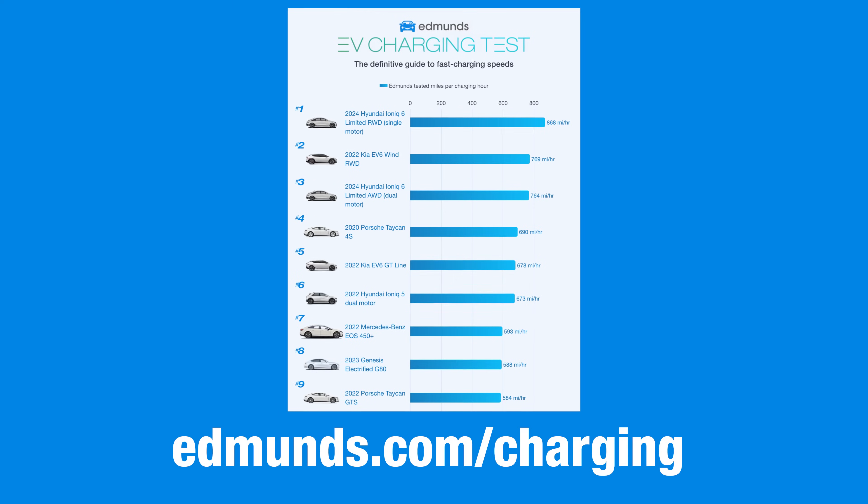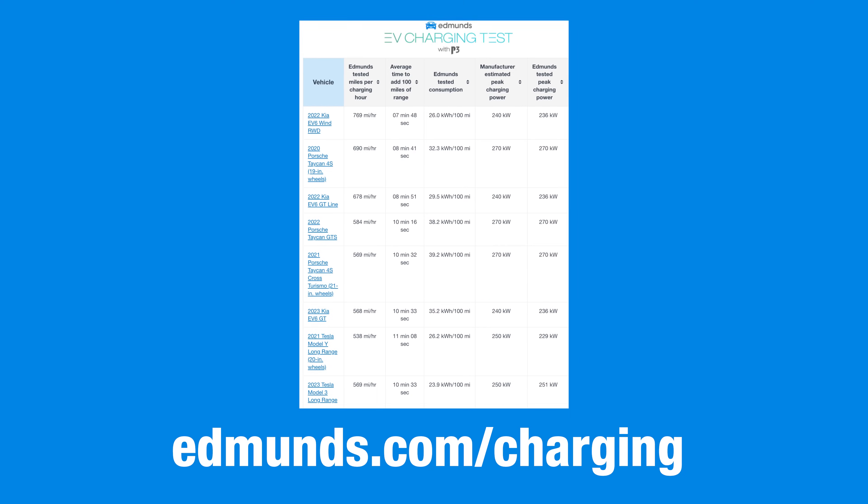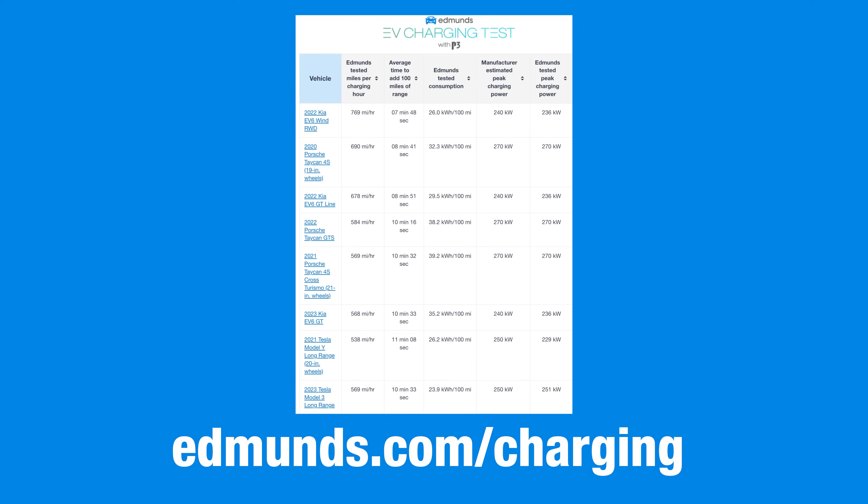Just a reminder that you can see the complete list of all the EVs we've tested at Edmunds. There you'll find our easy-to-read leaderboard, along with a lovely data table for anyone who'd like to check our maths. And if you want more Edmunds-tested content, be sure to like and subscribe.